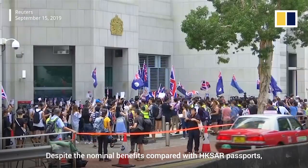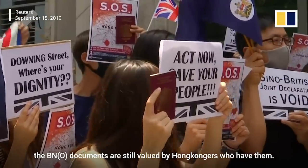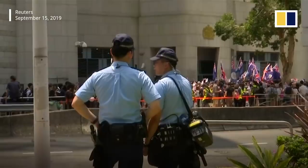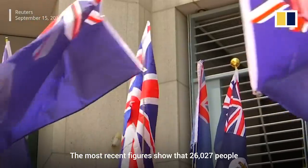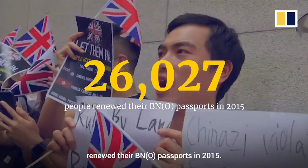Despite the nominal benefits compared with Hong Kong SAR passports, the BNO documents are still valued by Hong Kongers who have them. The most recent figures show that 26,027 people renewed their BNO passports in 2015.